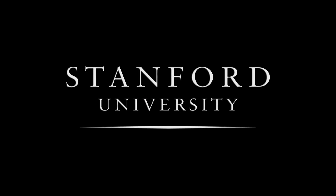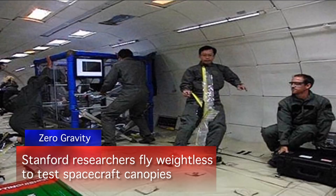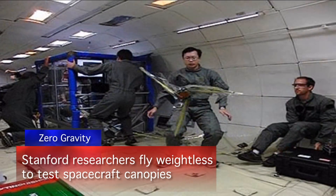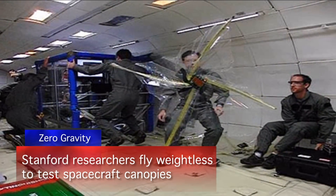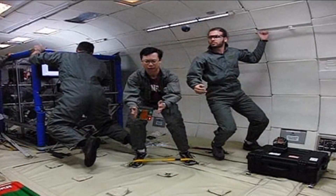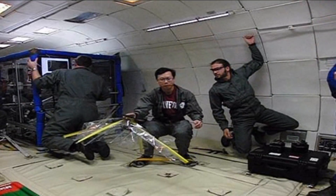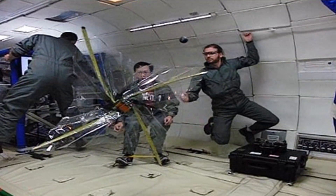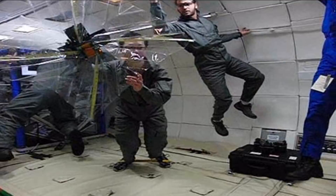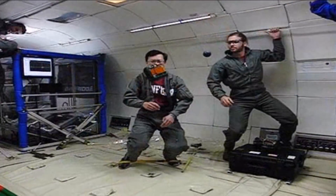Stanford University. What you are looking at is a group of Stanford researchers in zero G's, weightless in an aircraft doing parabolic arcs. What they are doing is some basic testing using a pop-out shield that would open in space, defending spacecraft from tiny flying objects called meteoroids.